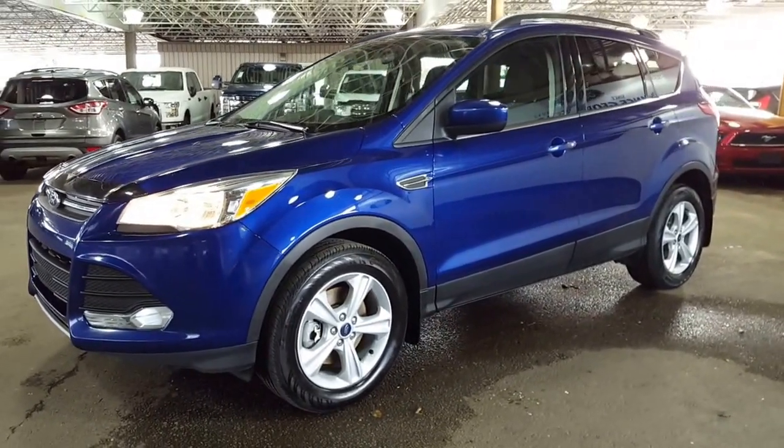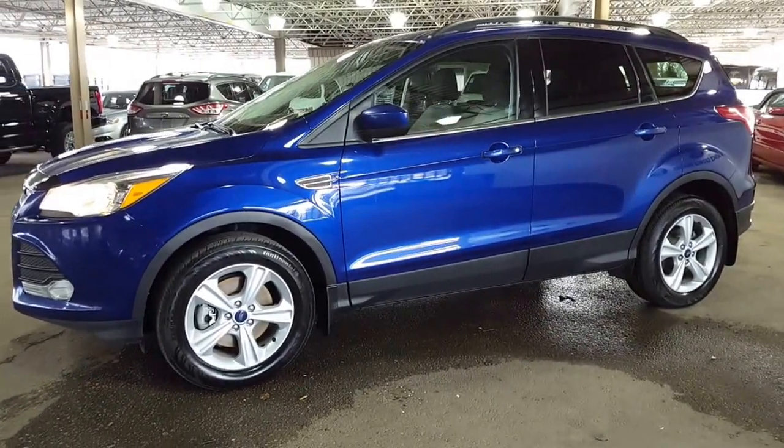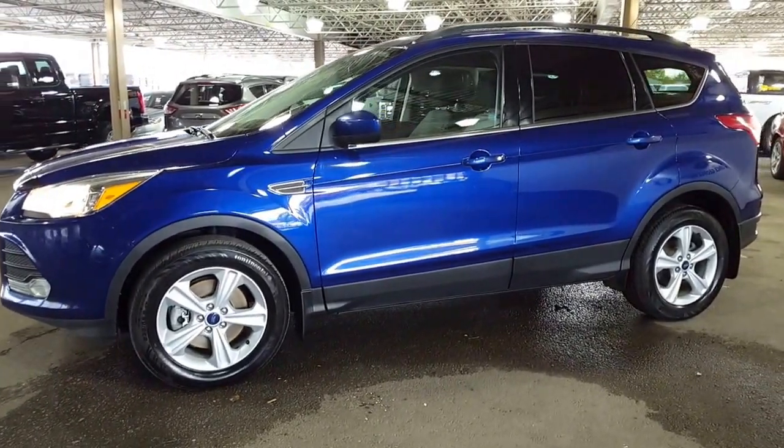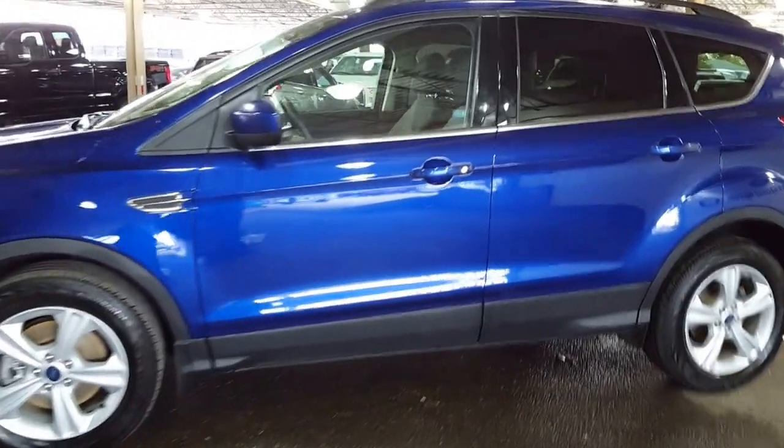This particular one is a 2015 Ford Escape four-wheel drive SE. If this is the vehicle you want to look at, I'm gonna show you a couple of things on it and then you can decide from there if you want to take a closer look.